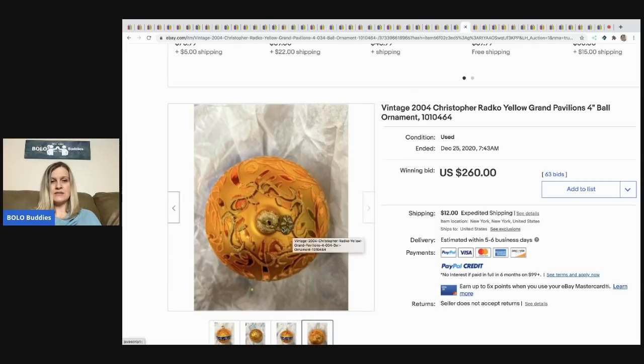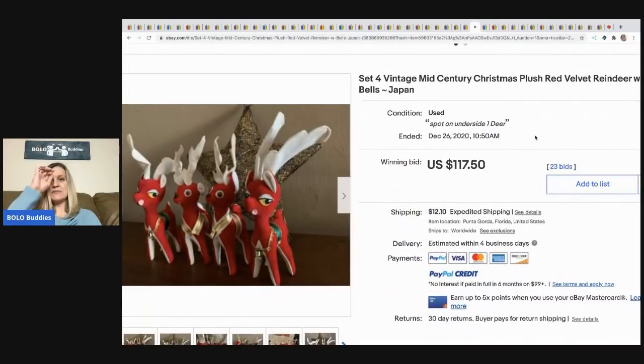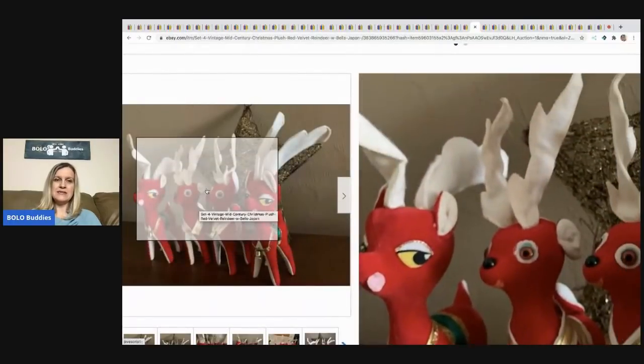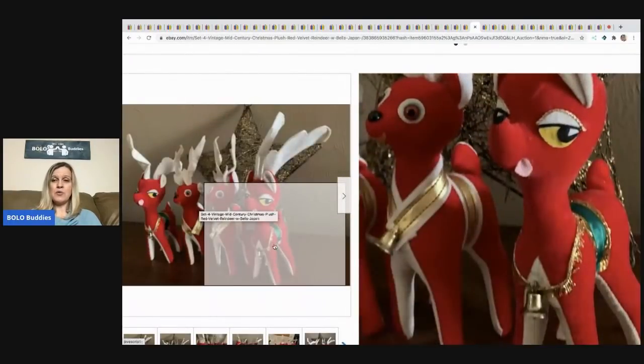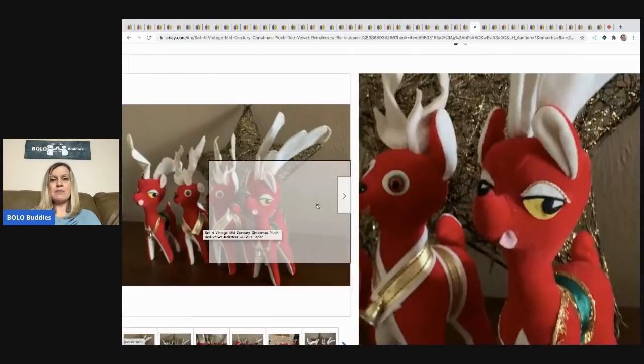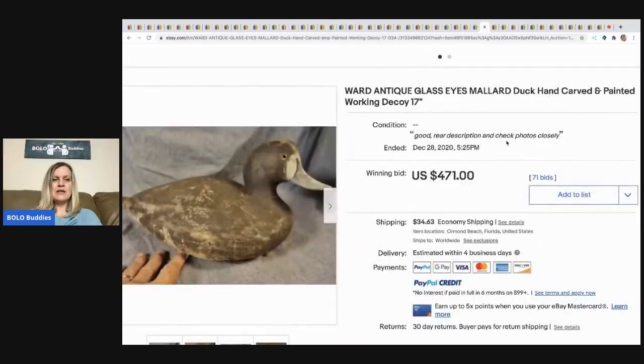The next item is this vintage Christopher Radko ornament — sold for $260 with 63 bids, buyer paid shipping. You can see the little Radko tag that hangs from the top. These mid-century Christmas plush red reindeer, made in Japan — how cute are these! I actually sold a couple similar ones and mine were a bolo too. These sold for $117.50, buyer paid shipping.